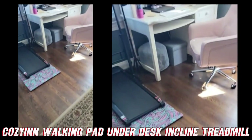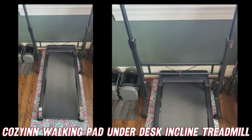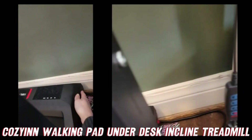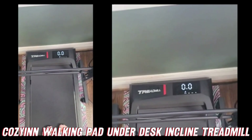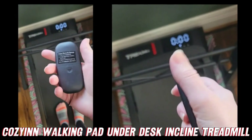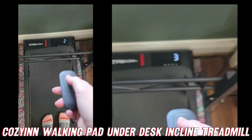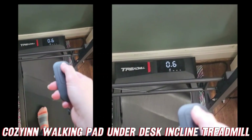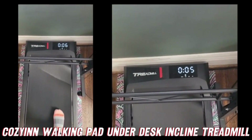This is my treadmill. I put my yoga mat under it and I have a standing desk over it — I use it for work. There's a power button here, and you get plenty of good controls. There's also a remote — the battery goes in the back — and there's a countdown. This does speed.